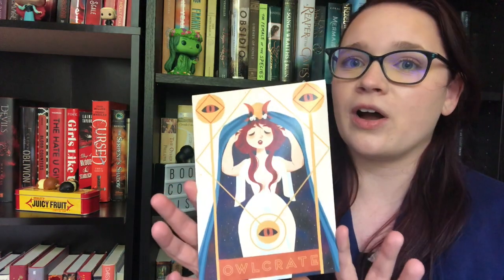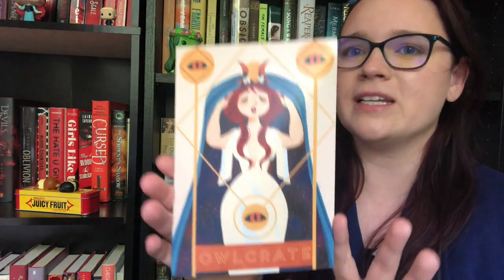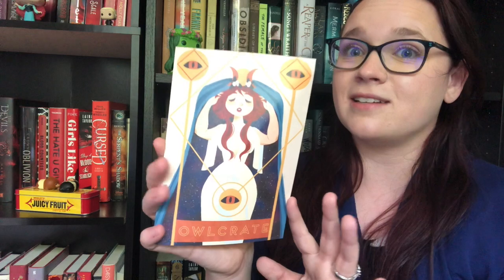Hey guys, welcome back to the channel. I'm Callie and today I'm going to be opening the July Owl Crate. Our theme for this one is 'Date with Destiny' — very oracle-y kind of things.